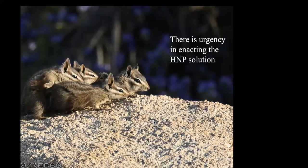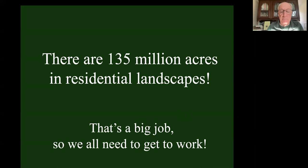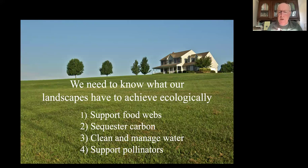There is urgency in enacting the Homegrown National Park solution. Remember, that's 135 million acres in residential landscape - a big job. We all need to get to work, but we need to know what we're supposed to be doing. How do we know what to do to succeed? We need to understand the four things every property needs to accomplish: every single property has to support a viable food web - which means choosing the right plants - has to remove carbon and store it to help climate change, has to manage the watershed in which it lies, and has to support pollinators.